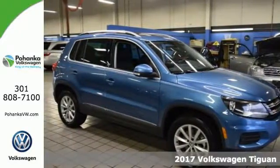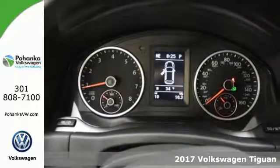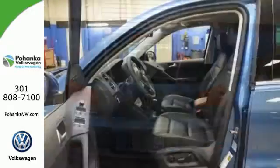Here's a 2017 Volkswagen Tiguan. The way to go is your own way in this rugged SUV. The 200-horsepower turbocharged engine gives you a little extra under the hood, making for an exciting journey.